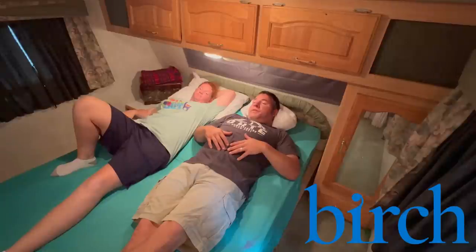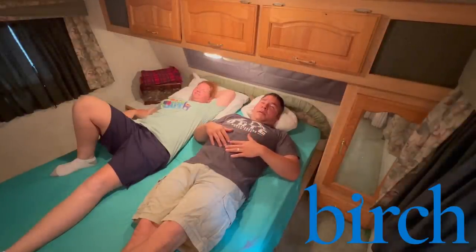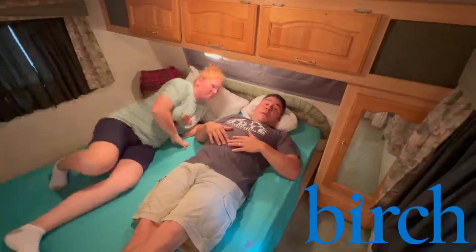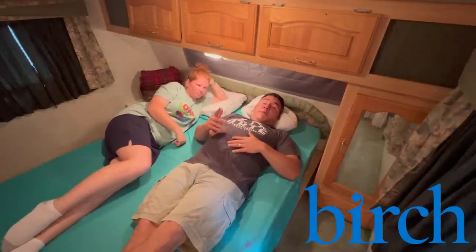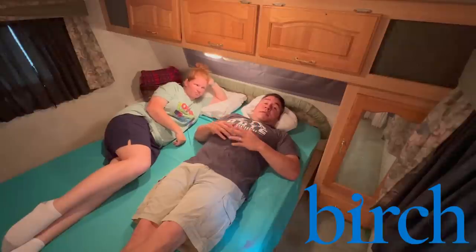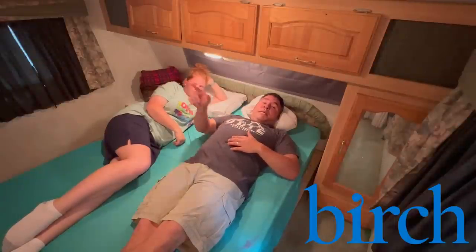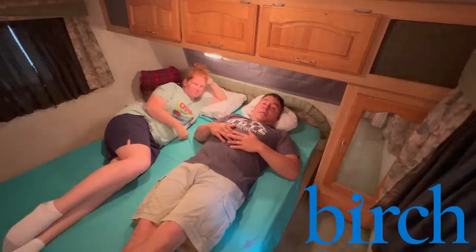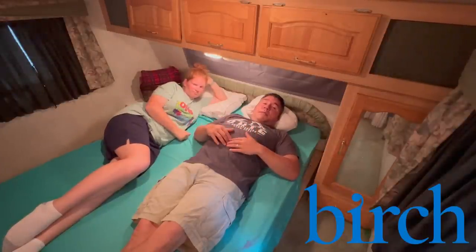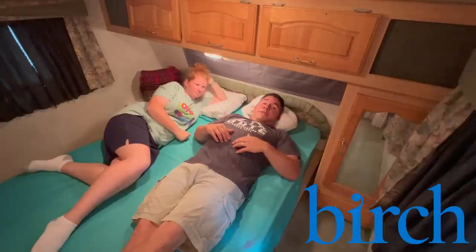I'm used to a California King and when we moved here it was crazy. But if you're looking for a good mattress, most definitely reach out to Birch. They do have a 4th of July sale going on and I will leave all the information in the description box and put some text up here so you can see it, and I'll leave it in the comment box too.